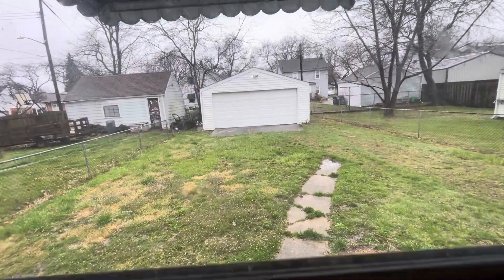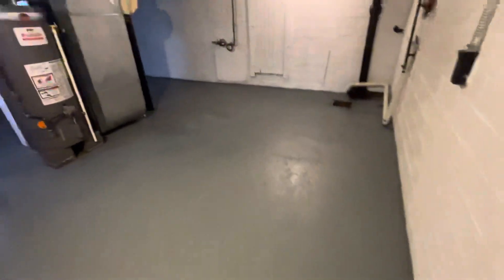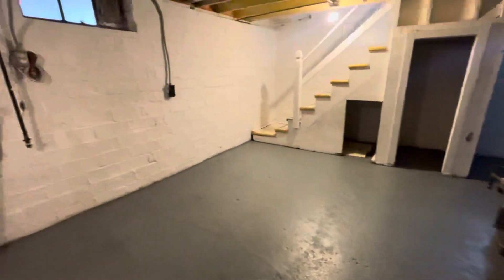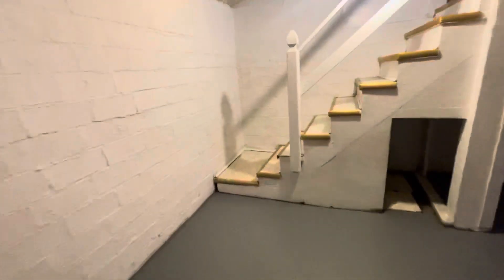Making our way to the basement, we get another look at that backyard. We have freshly painted battleship grade floors, white walls, updated furnace, and hot water tank. 100 amp electrical. Plenty of space for storage down here, and also the washer and dryer hookups — very convenient for the tenant to have that in-unit laundry. Very, very important.